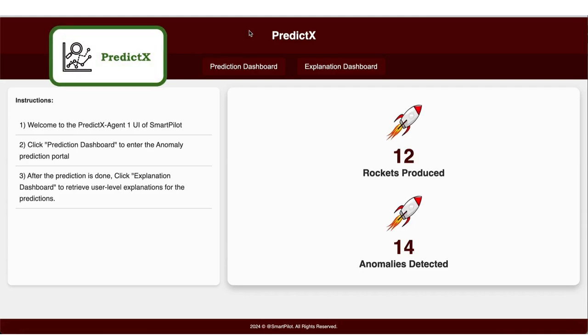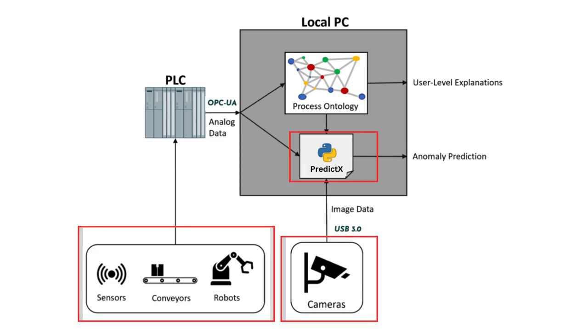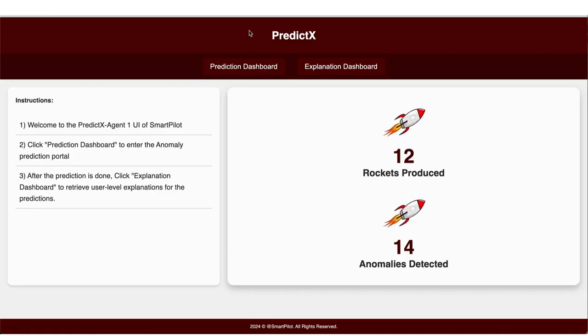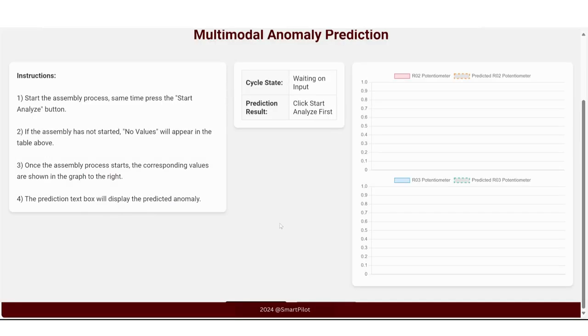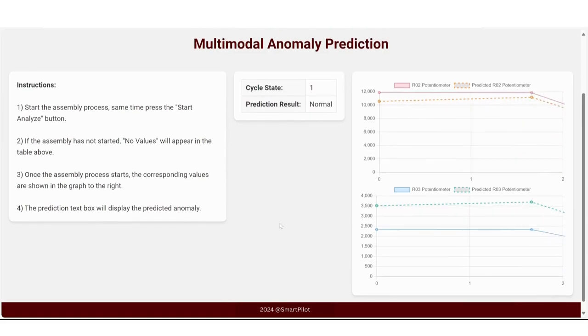PredictX connects to the deployment server via an OPC UA server, retrieving real-time sensor data and capturing live images from cameras. It integrates with a manufacturing-based process ontology on a local Neo4j server via Docker. The PredictX interface consists of two windows: the first allows users to access the prediction dashboard.